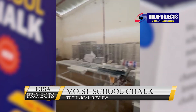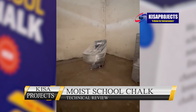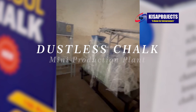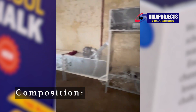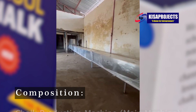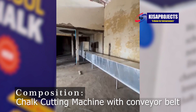Hello viewers, it's me your boy Nathan Matovu here at Kesa Projects. In this video I'm showing you a production line of the so-called extruded chalk or the moist chalk. With this line you will be in position to manufacture between 12,000 to 14,000 chalk sticks per period of one hour.